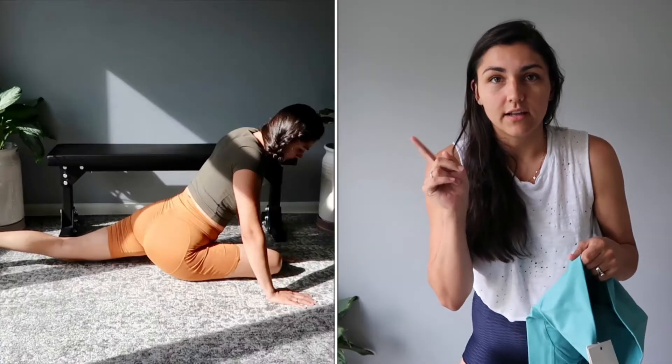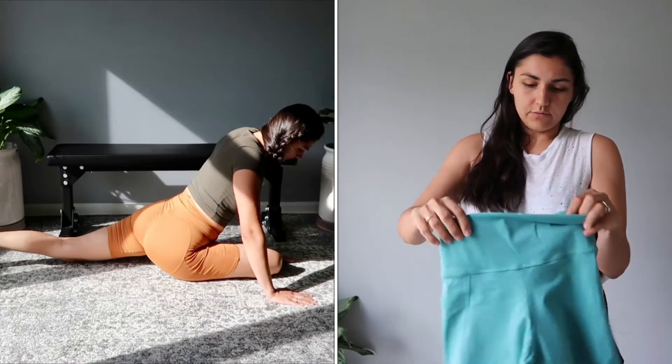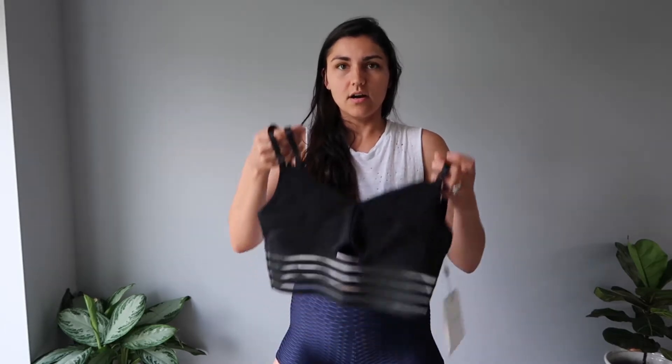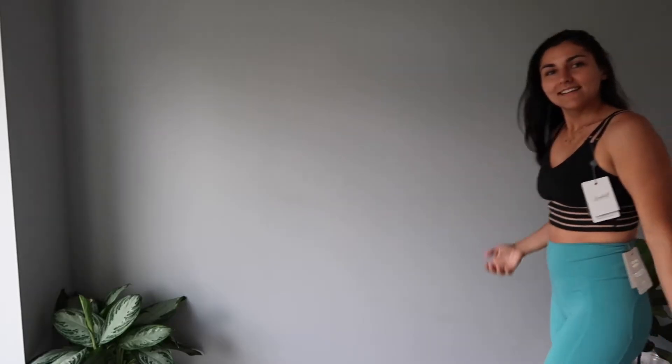I have one of their shorts already and I love them, so I thought I would get different colors. We will try those on, and then also a sports bra. Let's go try it on!